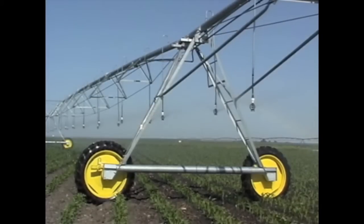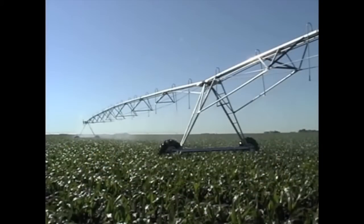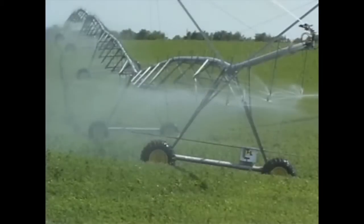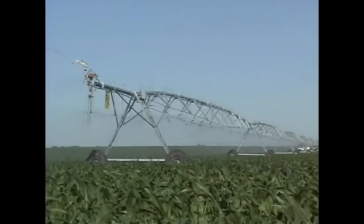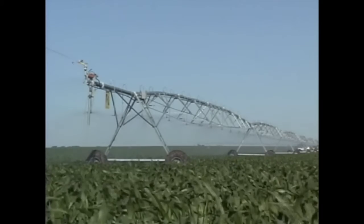The triangle is the strongest engineering structure known to man. T&L's double tower leg construction applies this design element to ensure maximum horizontal strength. The payoff is superior performance in hilled crops or heavy, uneven ground. Clearly, T&L builds structurally sound irrigation systems.